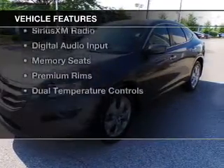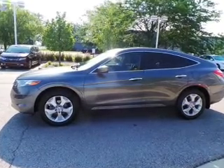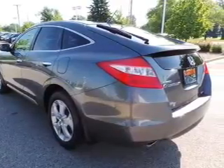The features include a power convertible top, a power sunroof, leather seats, heated seats, Bluetooth connectivity, Sirius XM satellite radio, digital audio input, memory seats, premium rims, and dual temperature controls.